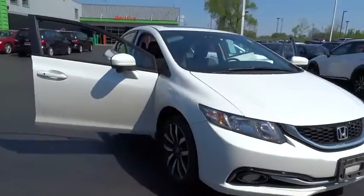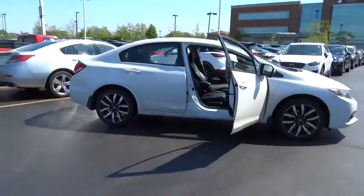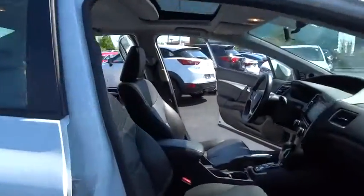The 2014 Honda Civic. Practical, awesome gas mileage, and incredibly reliable. This vehicle has less than 20,000 miles.